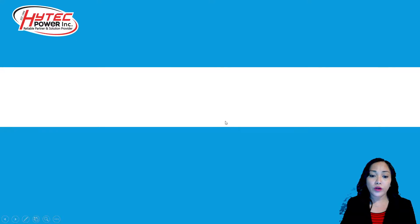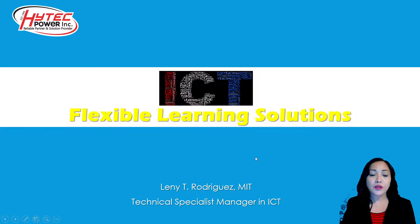Hi everyone, I am Lenny, one of the Technical Specialist Managers in ICT. I'm here to present on the ICT Flexible Learning Solutions.